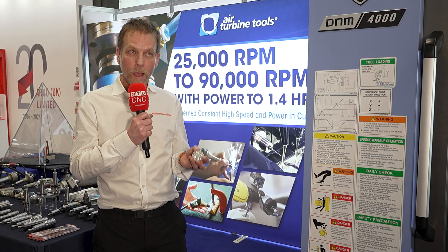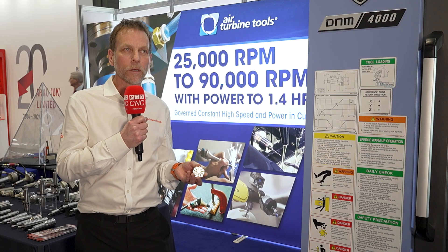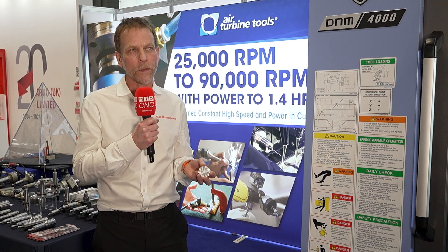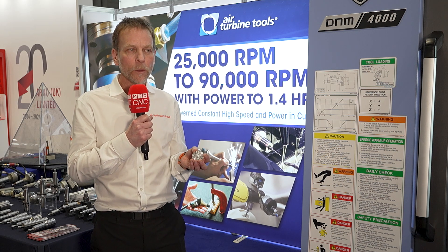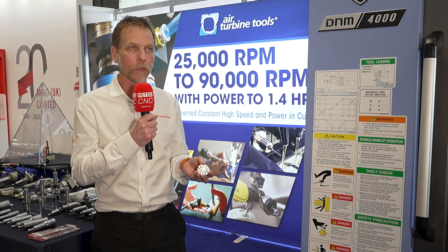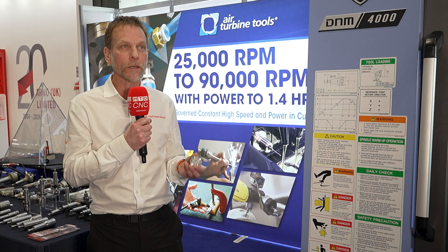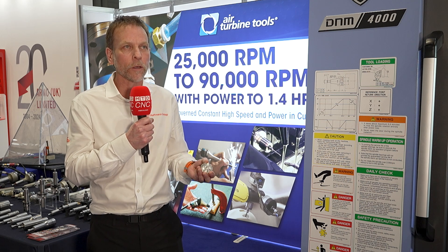Air Turbines and the tiny tools from Hoffman Group are ideally suited towards small features and small parts. They will give you the best productivity, the best cycle time benefit, cost per part, and surface finish and tool life. It's a winning combination.